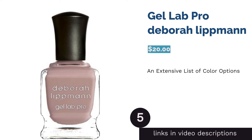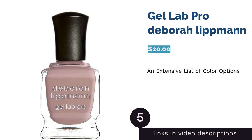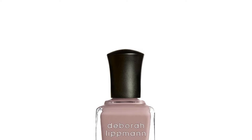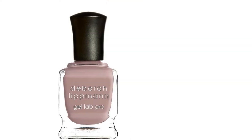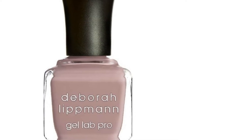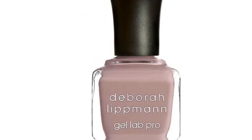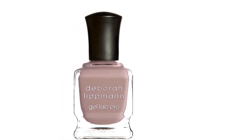The next product in our list is Gel Lab Pro by Deborah Lipman. Worried about harmful chemicals lurking in your nail polish? This nail polish can give you some peace of mind. It's free from 10 harsh chemicals and features nourishing ingredients such as safflower seed oil, evening primrose flower extract, and bamboo extract to enhance the health of your nails. On top of that, there are literally 98 shades for you to choose from, so there are definitely some shades that can pique your interest. However, a few people noted that the color chipped off after a few days.